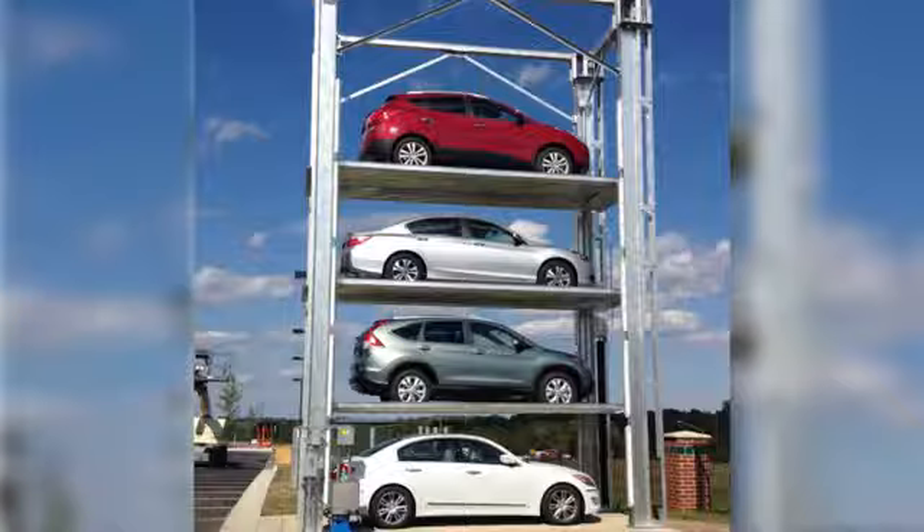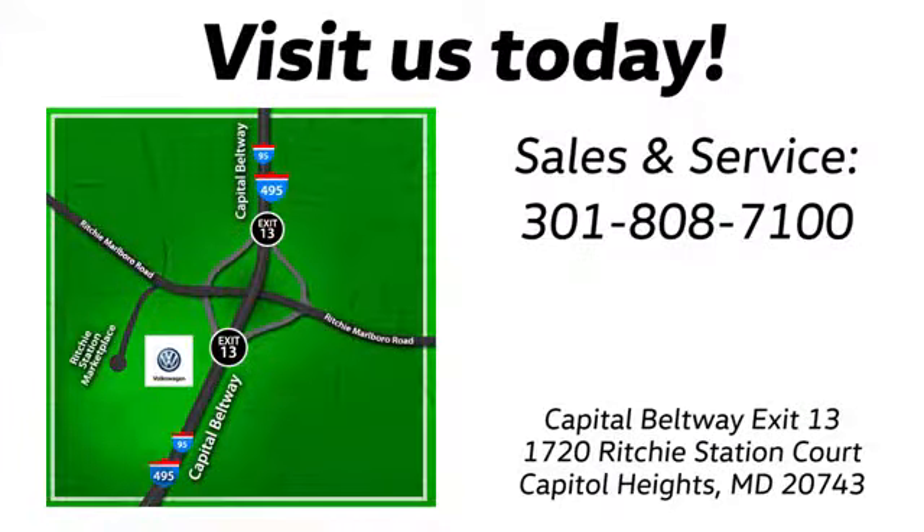Here's a new 2019 Volkswagen Jetta. Performance. Fun. Efficiency. The Jetta moves you forward in all the right ways. Plus, it offers an exciting list of features.